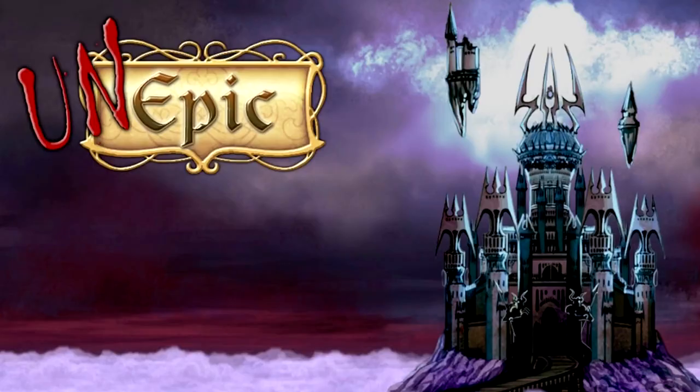It looks like UnEpic Ghost is also heading to the Nintendo Switch. It's a pretty cool game, and I can't lie — I don't know a whole bunch about it outside of the title. I might include more in the next video, but I just wanted to mention that it is coming. You can look it up and check it out, and it seems to be a pretty cool indie game.